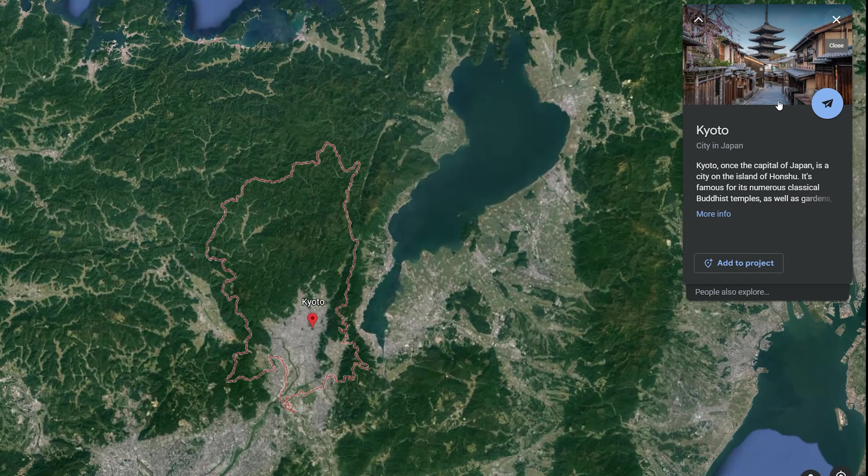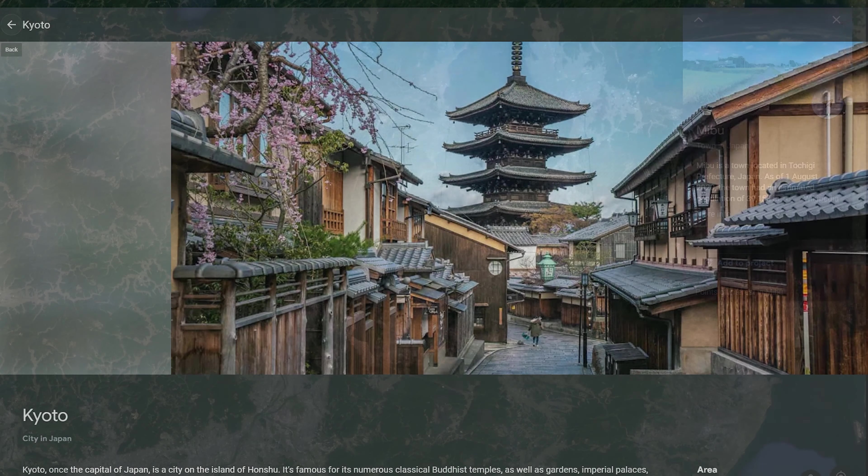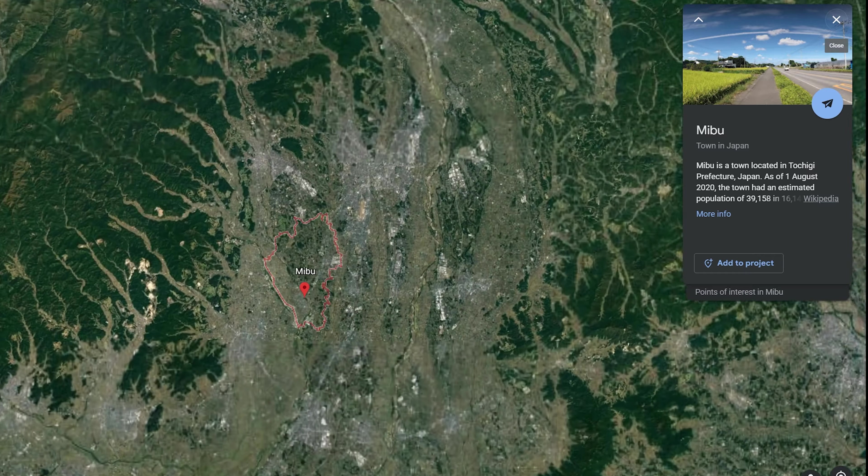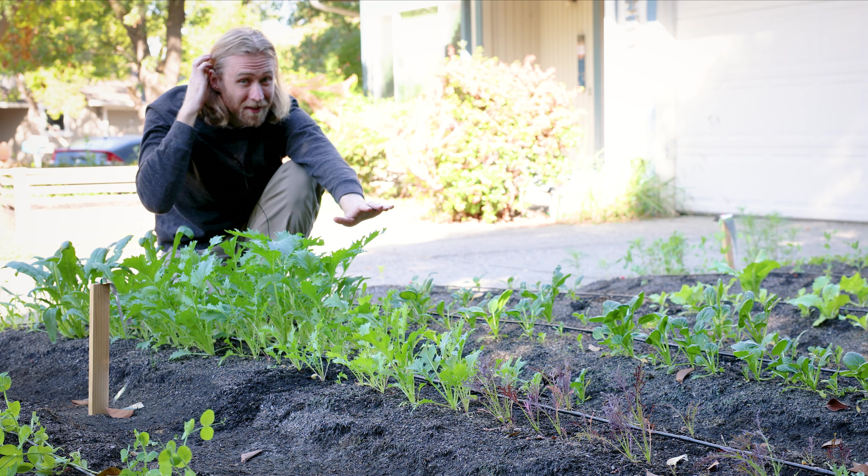In their native regions of Kyoto and Mibu, they're prized for their versatility in the kitchen. You can and should put Mizuna and Mibuna in everything from salads to stir fries to soups. So the question is, why isn't everyone growing these two plants?